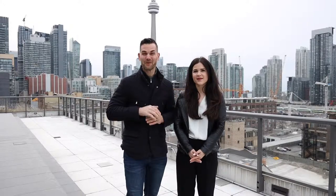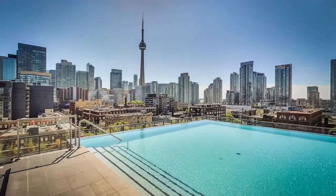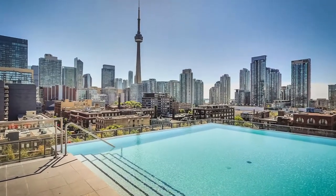Amenities in the building include a gym, a concierge, a party room, but what this building is best known for is this incredible infinity pool and terrace with views of Toronto.